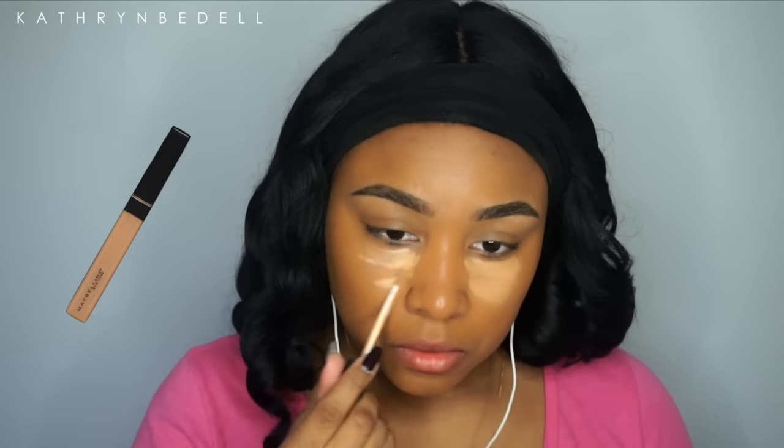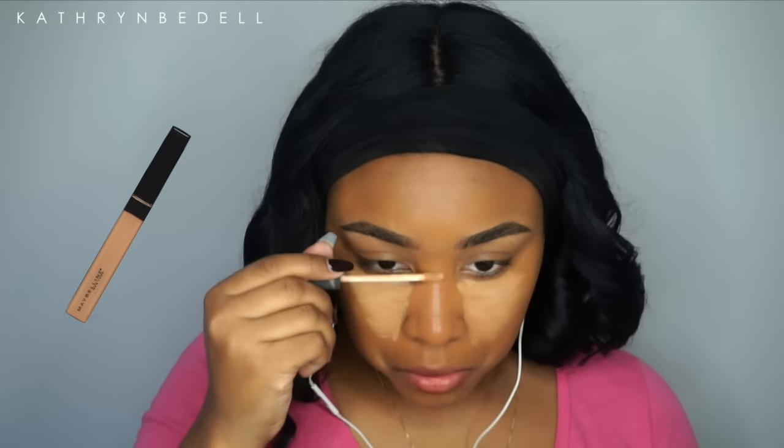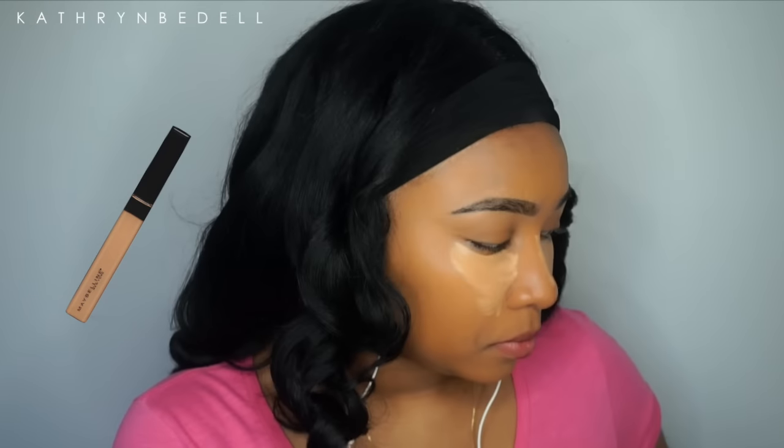Next I'm taking my Maybelline Fit Me concealer. I decided to stick to the Fit Me brand for my main face products. I'm using the color Deep, and I'm blending this in to highlight under my eyes and down the bridge of my nose.